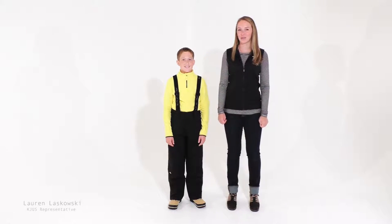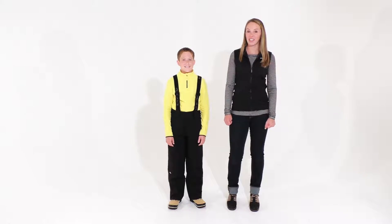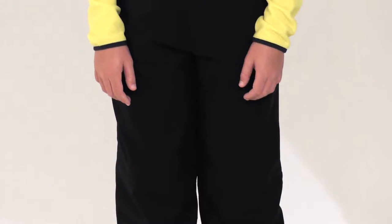Hi, I'm Lauren Laskowski with Shoes, and I'm here to talk about the Boys Vector Pants. The Boys Vector Pants are your perfect ski pant option for any junior skier. They're made with a two-way stretch, breathable, and waterproof fabric.